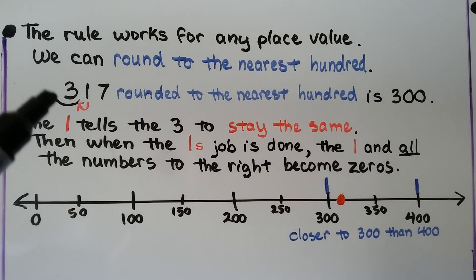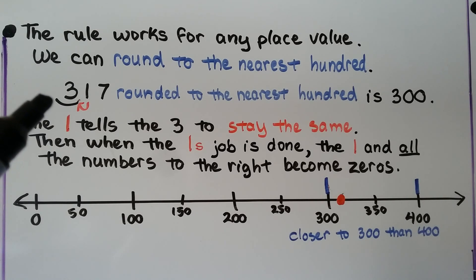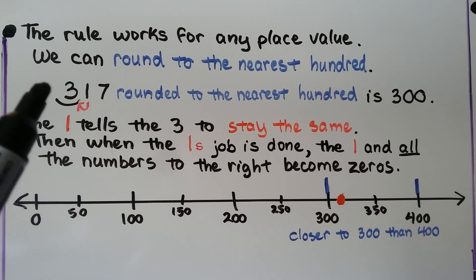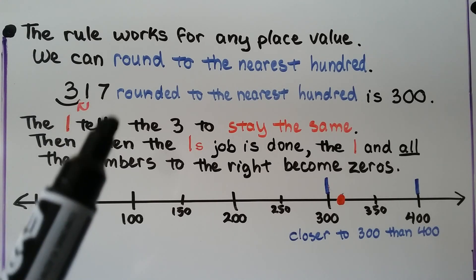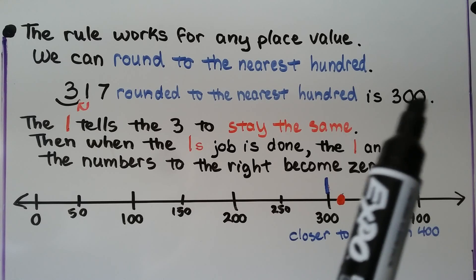We can round to the nearest hundred using this rule. We have three hundred seventeen. We put a little arc or line underneath the hundreds place — the three. The number to its right, the one, is going to tell the three what to do. Zero, one, two, three, four says stay — so the three stays the same. When the one is finished, it and all the numbers to the right become zeros. So we have three hundred.